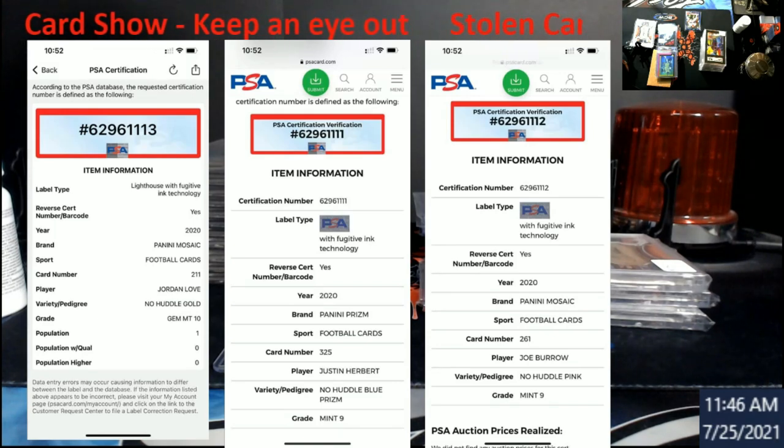The next one is the Justin Herbert No Huddle Blue Prism, which again is going to have that disco look to it. This is the Prism Mint 9, ends in 1111. You can see these are his cards because they're all serial numbered in order.